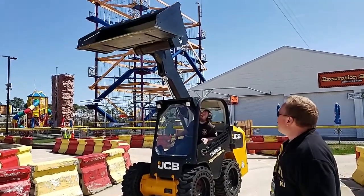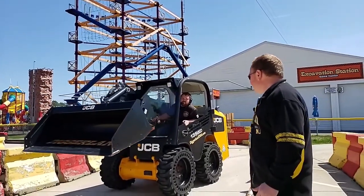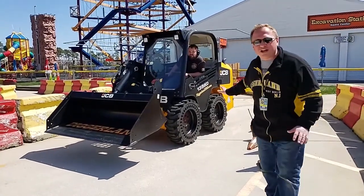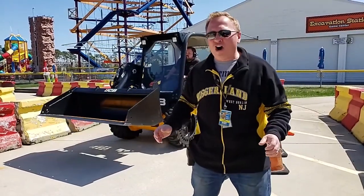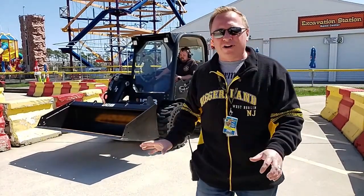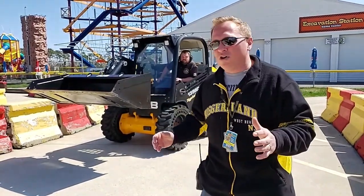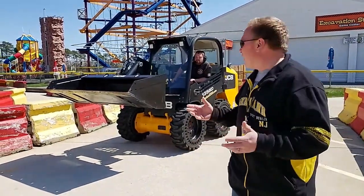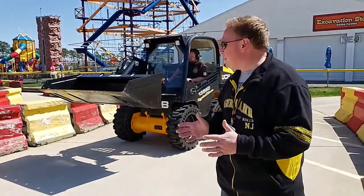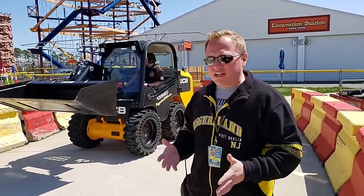Excellent, Ben. Thank you. Why don't you go ahead and bring your bucket down a little bit. As you can see, on both sides he has four tires controlling this machine. Unlike a car where you turn the steering wheel and the front tires follow, every one of these tires has its own motor and moves independently. This allows Ben to make really tight turns — he can have his front tire going forward while his rear tire goes backwards, allowing a 360-degree spin right in place, or a 180-degree turn to dump a load after picking it up in a really tight spot.